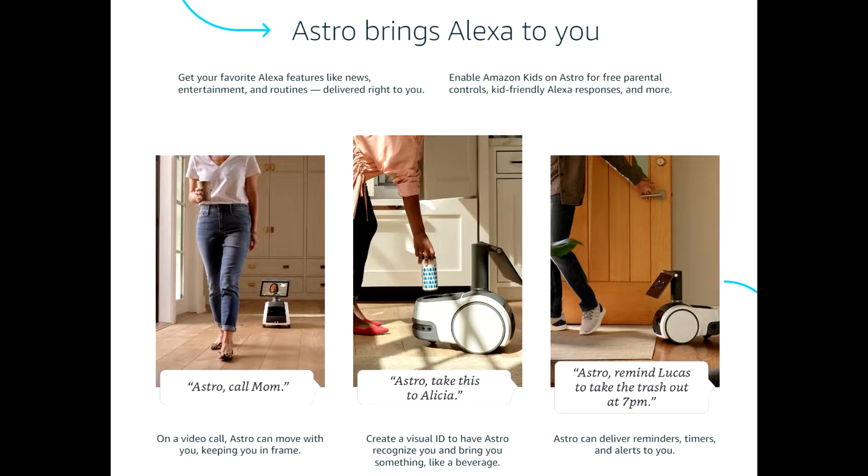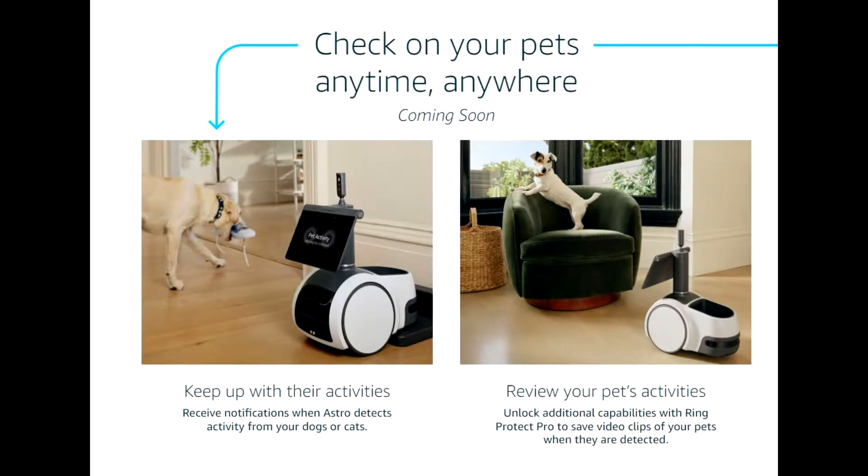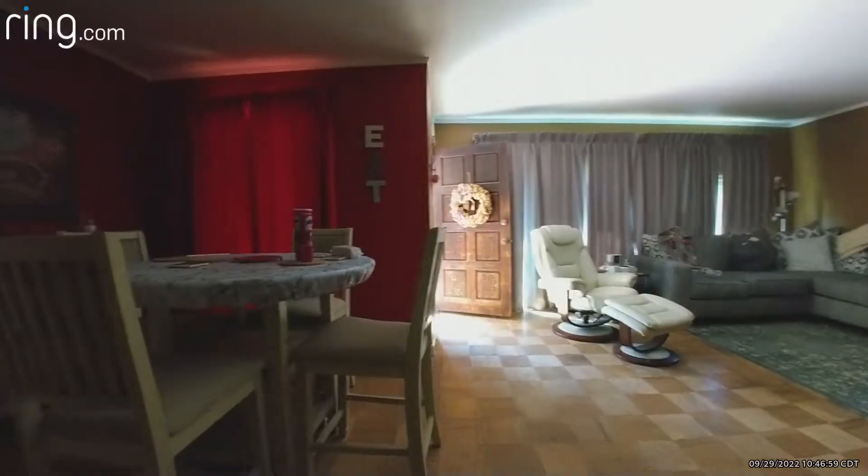So anyway, this is what it looks like when it does a patrol of your house — that's what I wanted to show today. I have this set up to patrol the house once every two hours, and this is what it does.